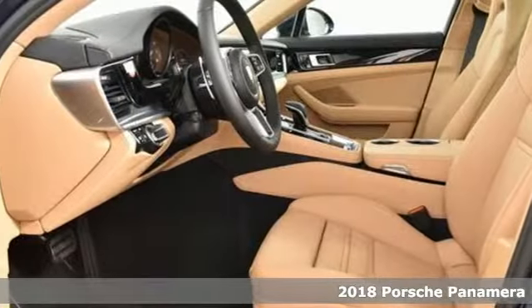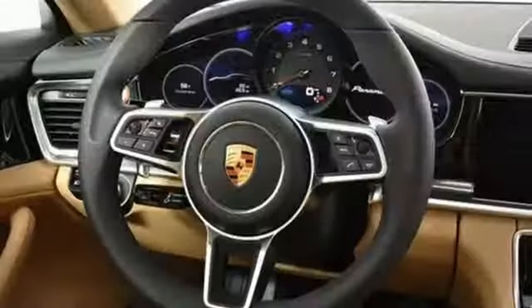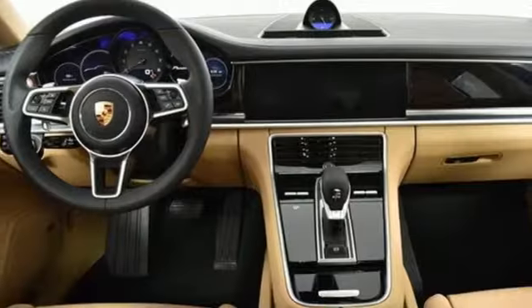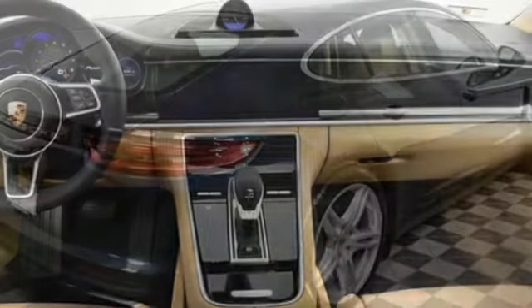It boasts an impressive list of features like these: external memory control, heated and ventilated bucket seats, power heated mirrors, power sliding and tilting sunroof, and an intercooled turbo V6 engine.